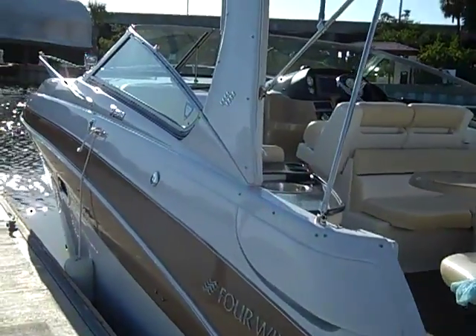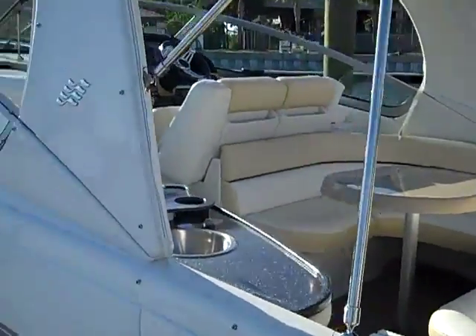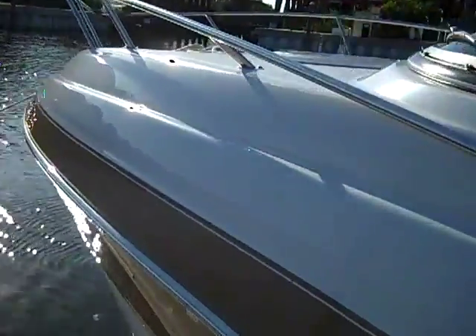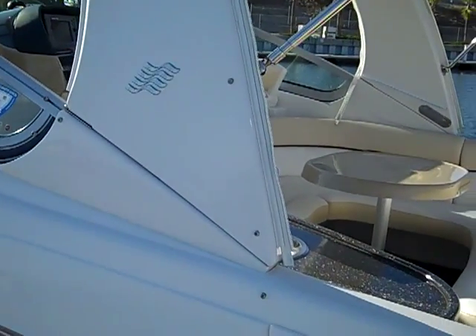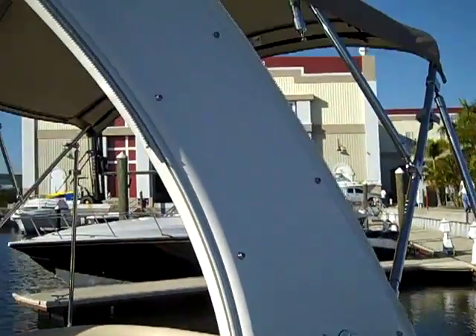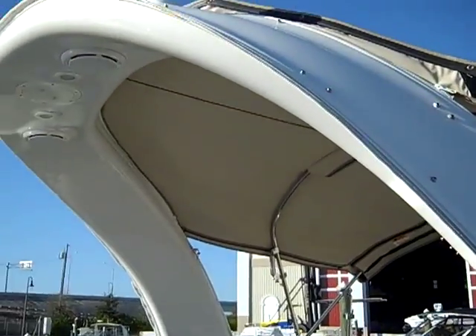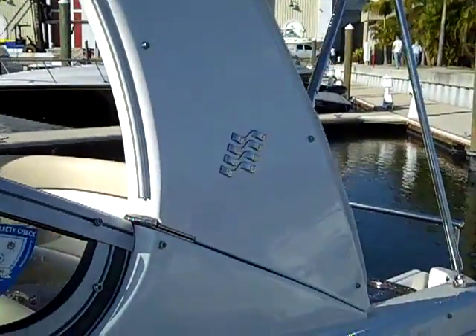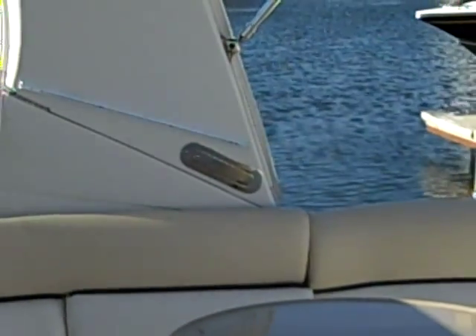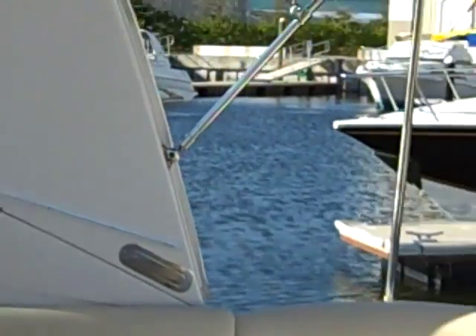I'll just give you a shot of the port side. I want to draw your attention to the arch — this is a very expensive upgrade. This is a hinged arch, and it actually folds down to get under low bridges or for trailering. There are the releases right there on each side.